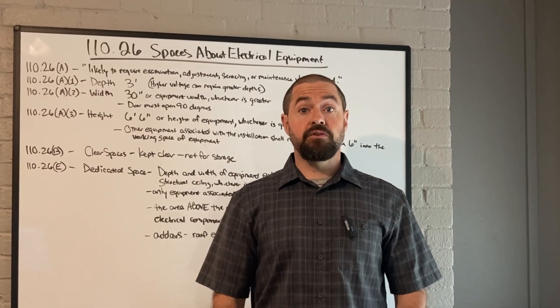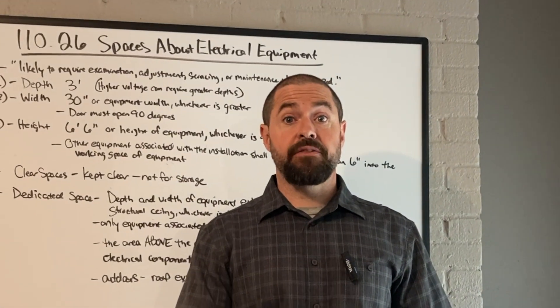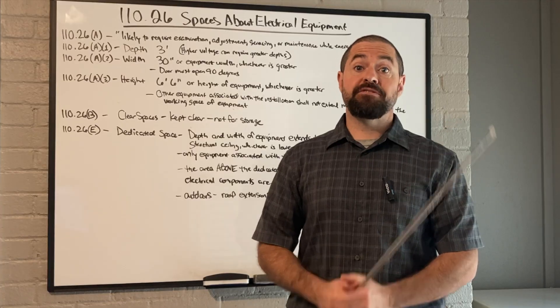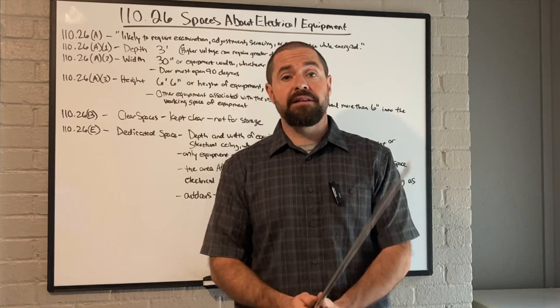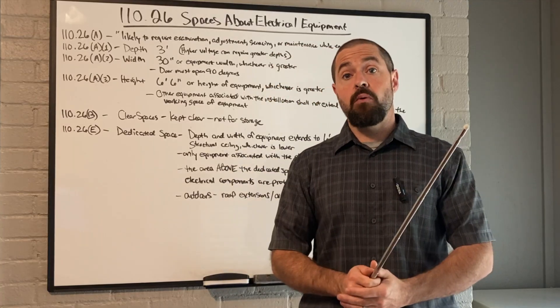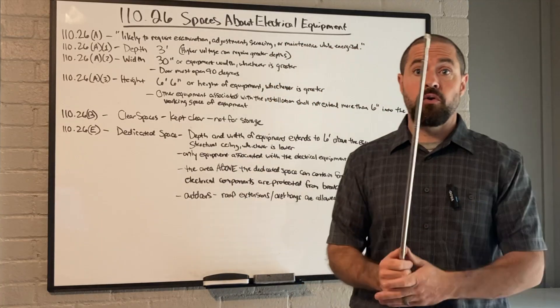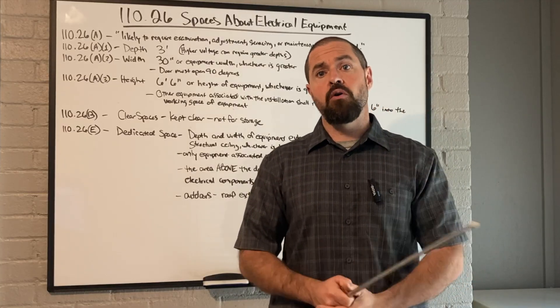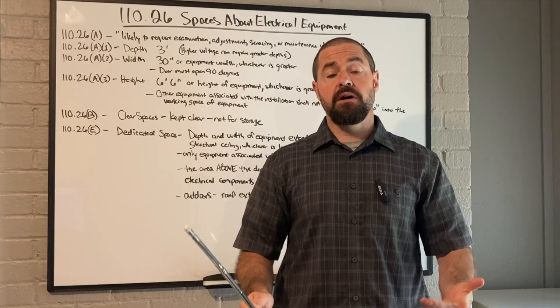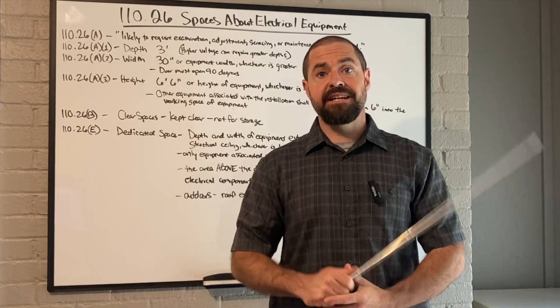Welcome to Rocky Broad Solar, where we encourage you to make the current flow. In today's episode, we're going to go over spaces about electrical equipment — spaces that are required per the National Electric Code. Nobody wants to fail their final inspection because of a small oversight over some equipment spaces. Let's get into it.